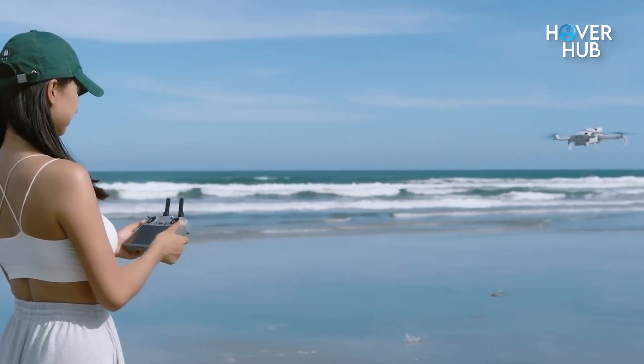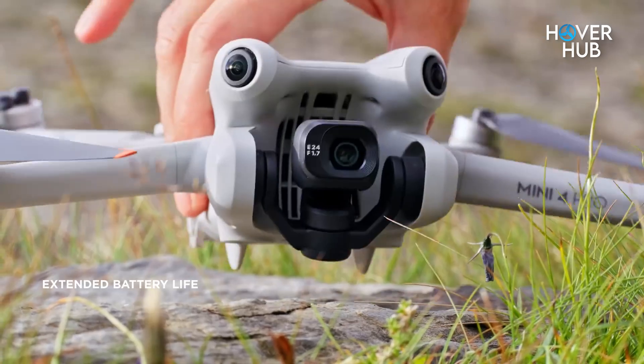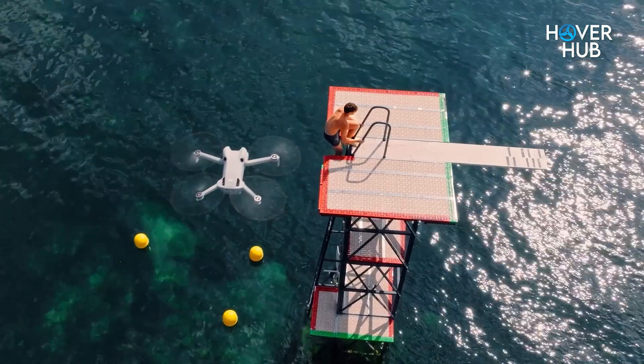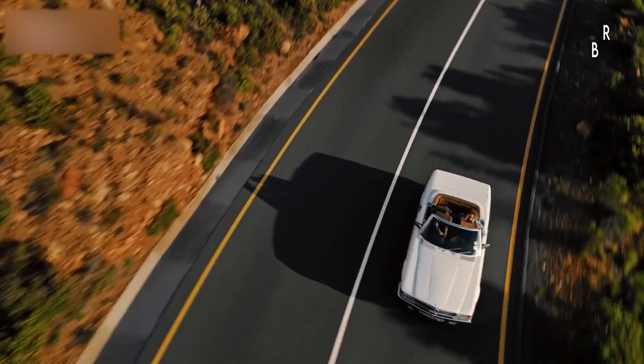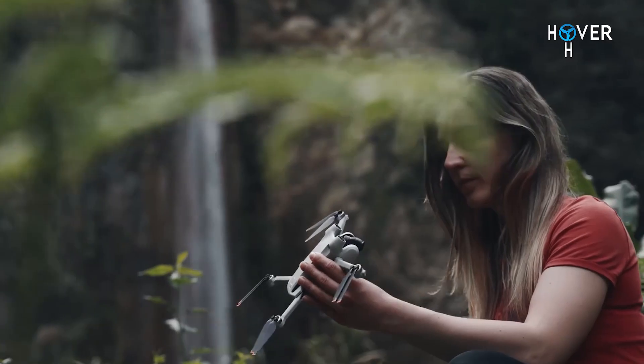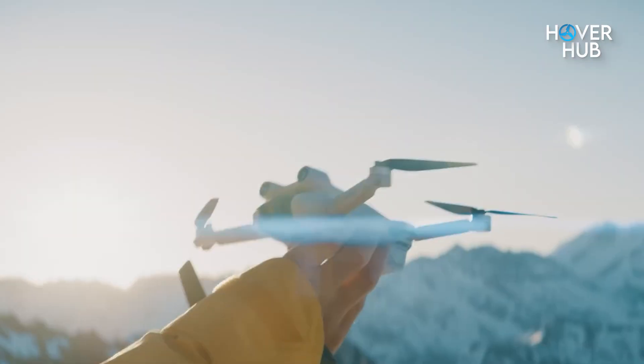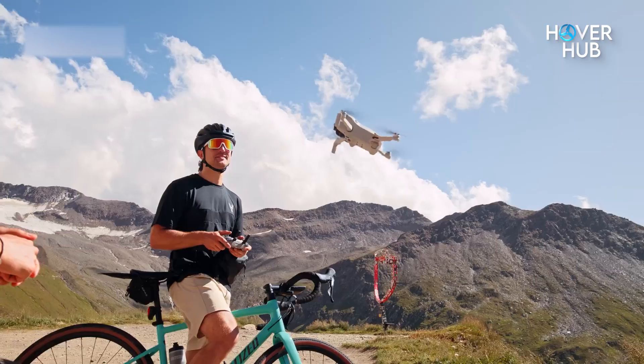And don't forget flight time: 34 minutes on the standard battery, or up to 45 minutes with the Plus Pack. For casual flyers and creators, that's already more than enough to nail your shots without battery stress. So yeah, the Mini 4 Pro still slaps. The question is, can the Mini 5 Pro really outshine it?